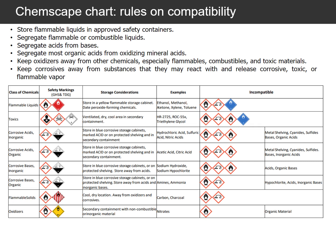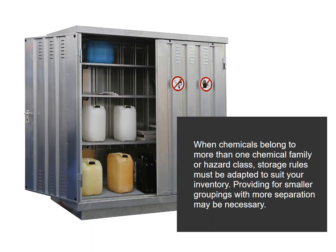Separate acids from bases. Isolate most organic acids from oxidizing mineral acids. Keep corrosives away from substances that they may react with and release corrosive, toxic, or flammable vapor. When chemicals belong to more than one chemical family or hazard class, storage rules must be adapted to suit your inventory. Providing for smaller groupings with more separation may be necessary.